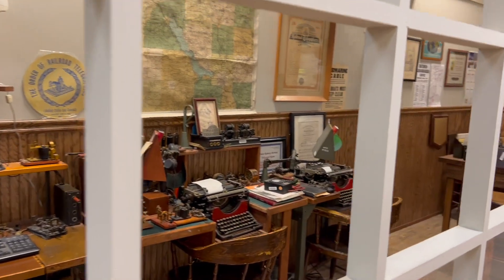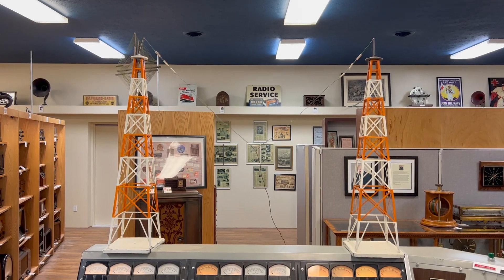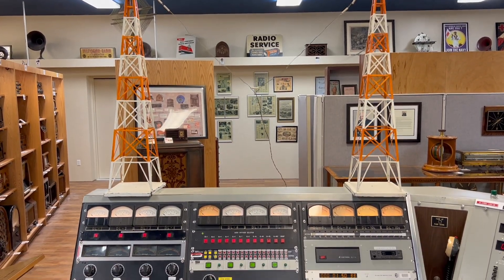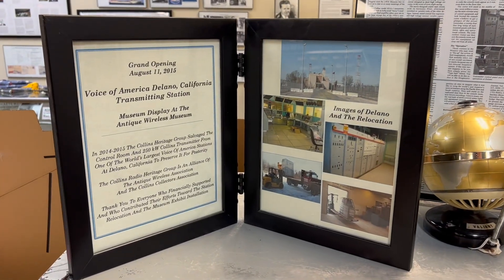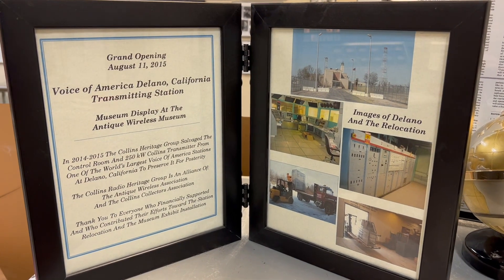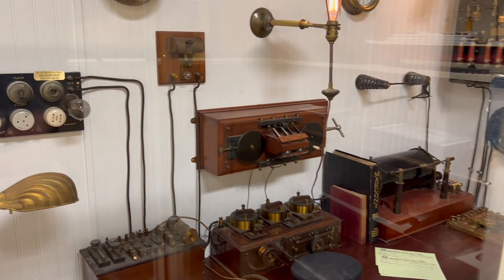There is an exhibit dedicated to the Western Union Telegram. Their Voice of America display includes a 250,000 watt Collins shortwave transmitter and other memorabilia. There's even a replica of the radio room on the Titanic.